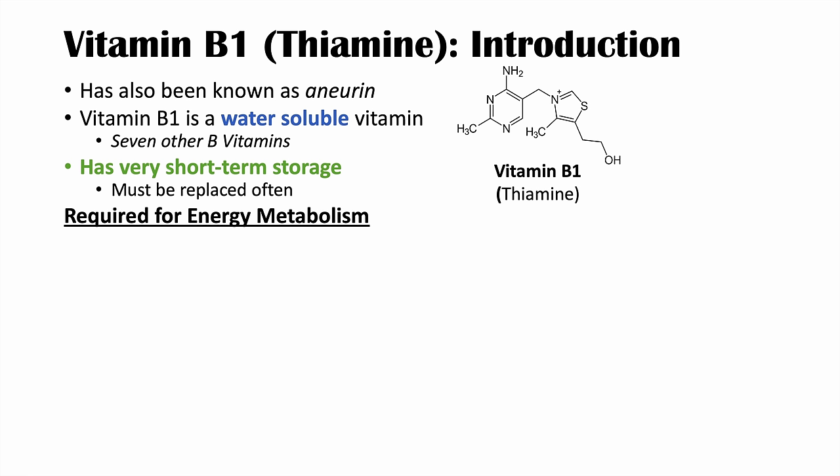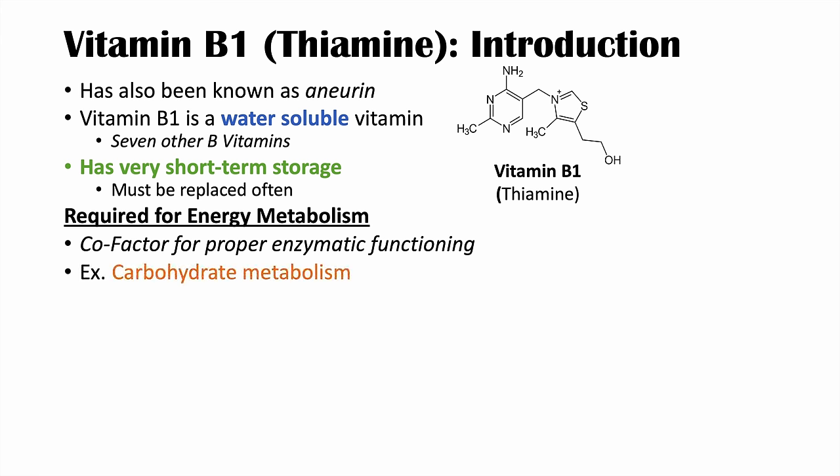Why do we need vitamin B1? We need it because it's required for energy metabolism. It acts as a cofactor for proper enzymatic functioning — it is required for certain enzymes to work properly, including some enzymes involved in carbohydrate metabolism.